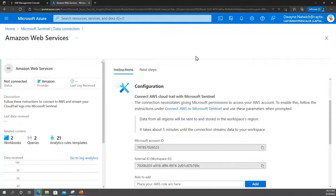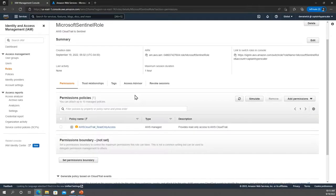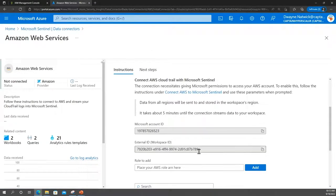I've already done part of this. We have a Microsoft account given here — this is a service account indicating that Sentinel is the account we are putting in CloudTrail. We also have an external workspace ID that Microsoft provides. When we go into our IAM console, we create this AWS CloudTrail read-only access account that is then tied to this Microsoft account ID and this external workspace ID.